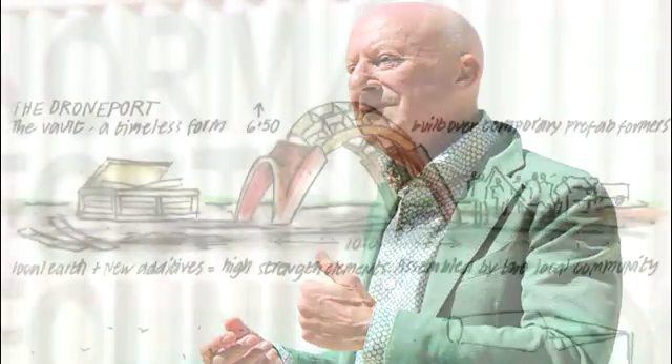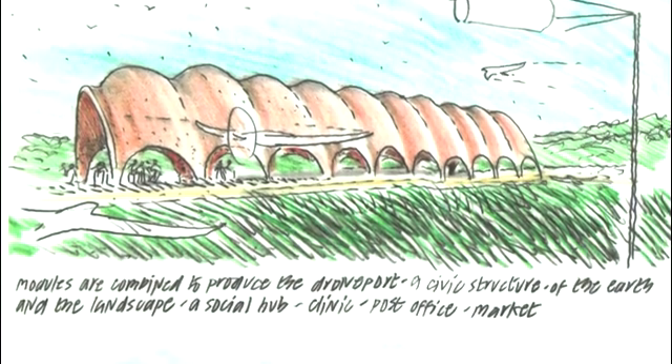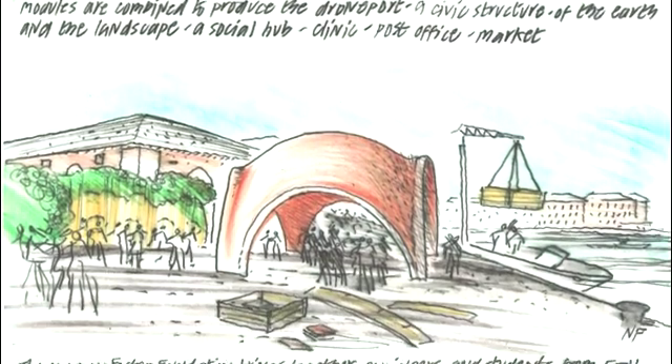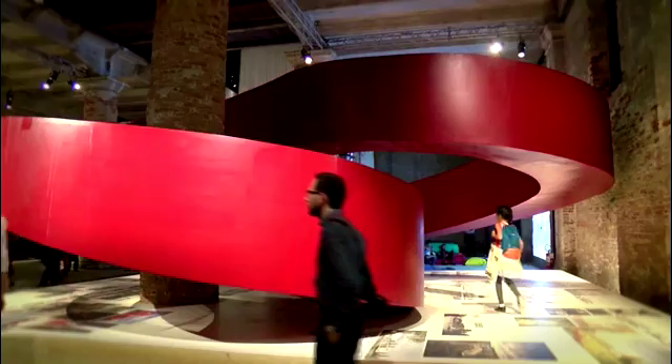The Norman Foster Foundation, established by world-renowned architect Norman Foster, developed the Droneport to realise this idea – a construction system for drone hubs that has a wide range of applications. A prototype of a Droneport shell, a handling facility for remote-controlled drones, is on display at the 15th International Architecture Exhibition in Venice.